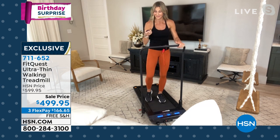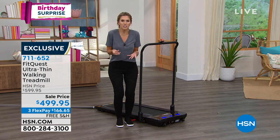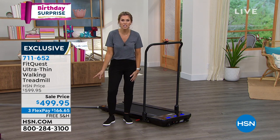It's birthday pricing. Every time Jodi's had this on, I've been watching at home thinking I really want to get this, and then it's sold out. I'm like, oh my gosh, I missed it again. We've never taken $100 off — that's $100 savings we're passing on to you.